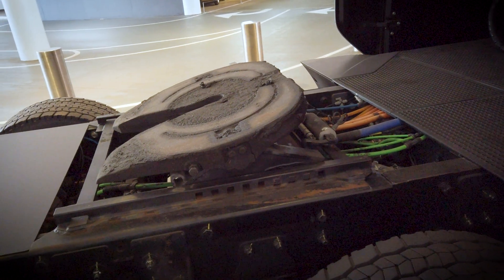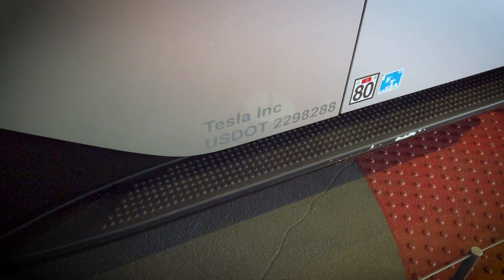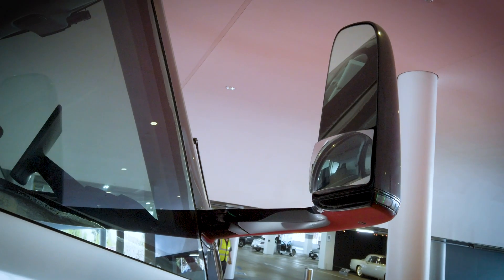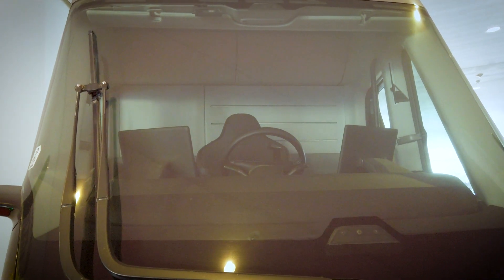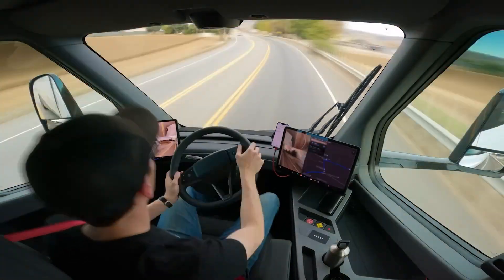This full-sized prototype was subjected to a variety of tests, withstanding temperatures as low as negative 40 degrees Celsius in Alaska during cold weather durability testing and completing a 5,000-mile endurance run along Route 66. Inside, the Semi has a spacious cockpit designed for maximum visibility. It features a central driving position and multiple digital displays paired with a host of exterior cameras to minimize blind spots.